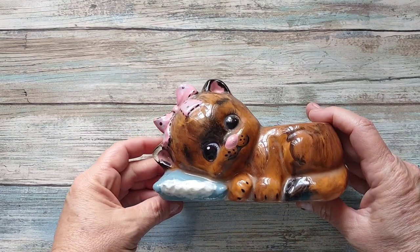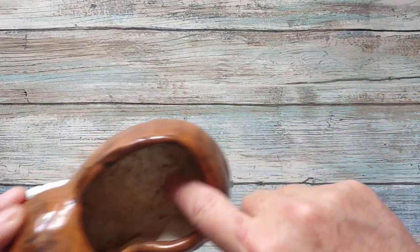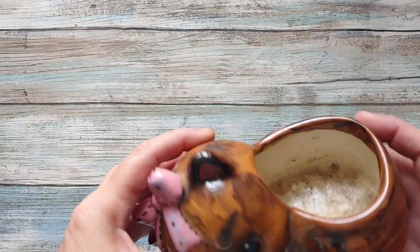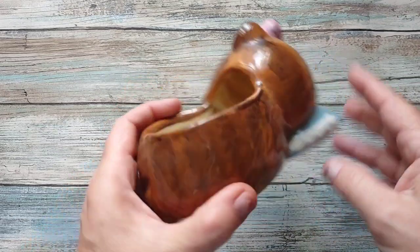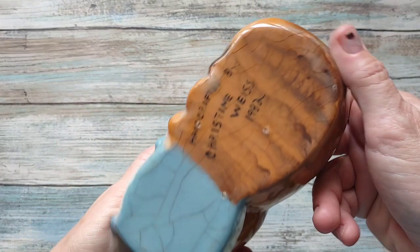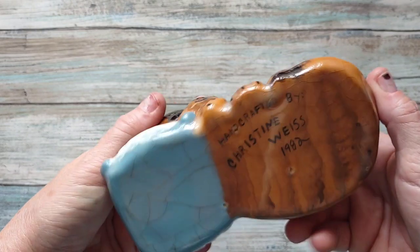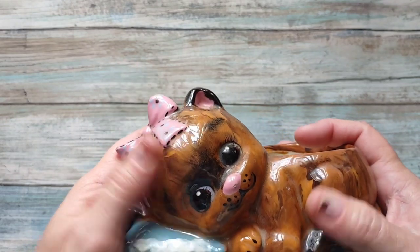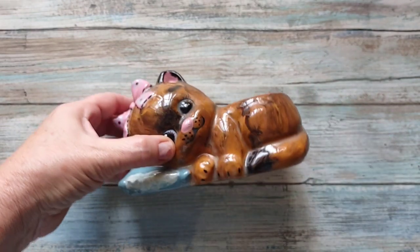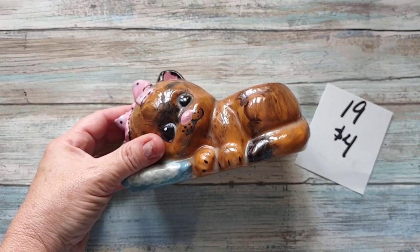Then I have this little kitty cat on the pillow planter. It does have a little bit of dirt in it from where somebody used it as an actual planter. It was a hobbyist piece — handcrafted by Christine Weiss, 1982. It does have some crazing in it but it is underneath the glaze. This sweet little kitten is going to be four dollars, number nineteen.